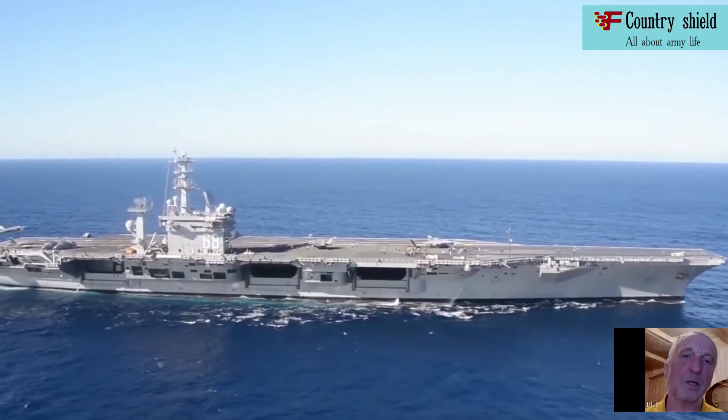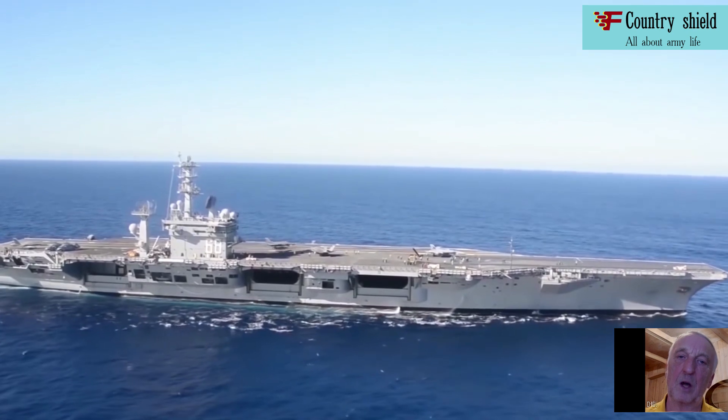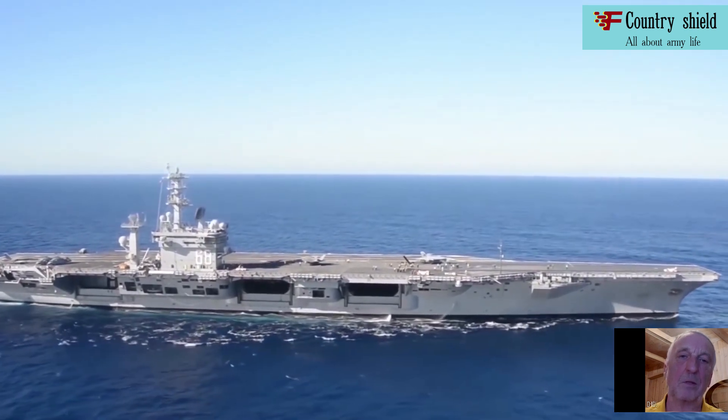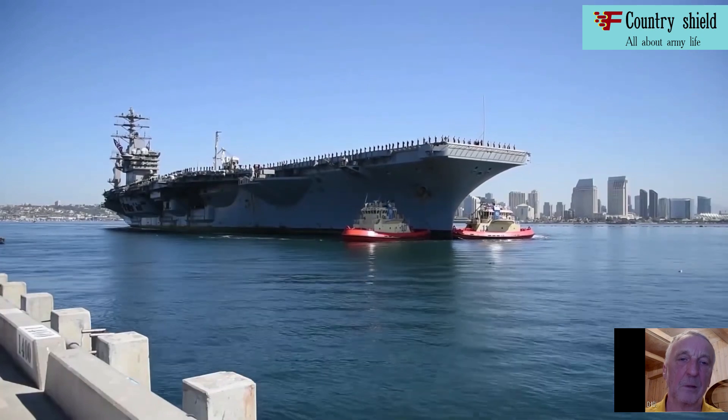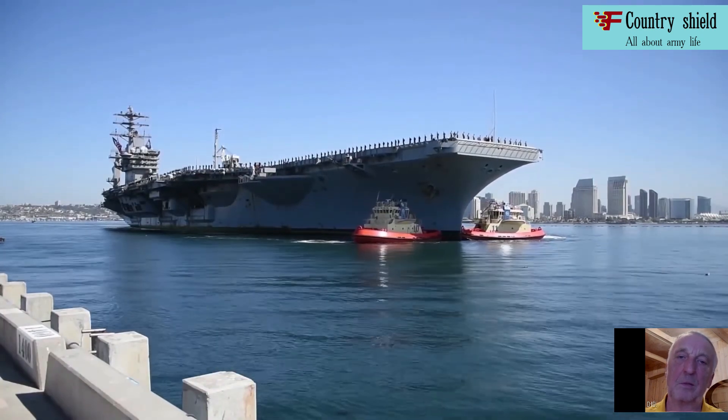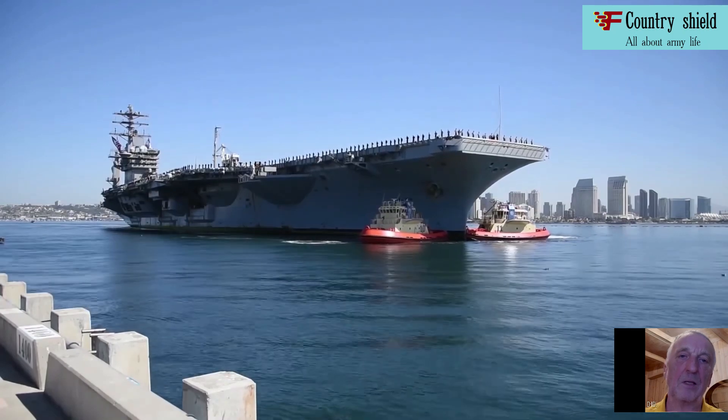Estimated cost: approximately $4.5 billion at 1975 commissioned prices, approximately $8.3 billion in 2007 prices. Annual operating cost: $160 million.